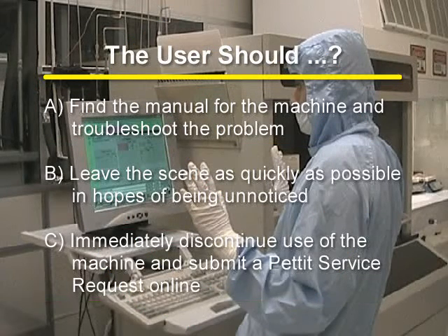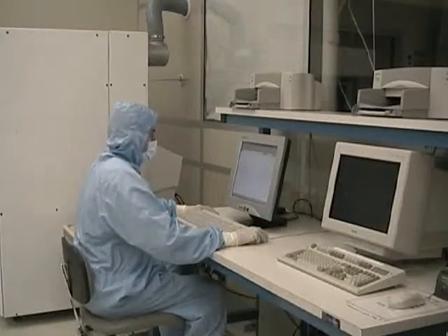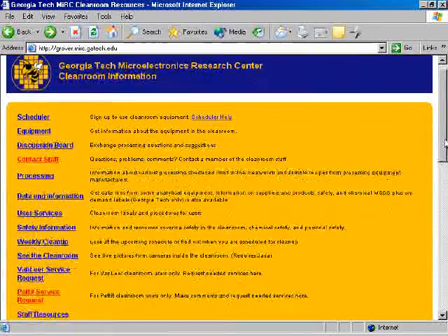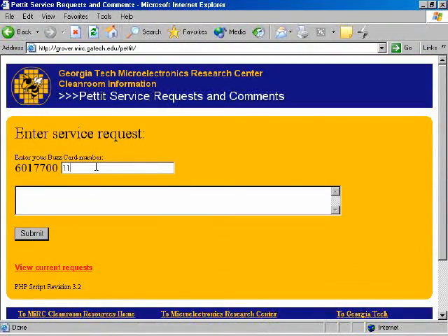The correct answer is C: immediately discontinue use of the machine and submit a service request online. You can submit a service request by going to the clean room home page and clicking on the BATIC service request link, then entering in the necessary information for the service request.